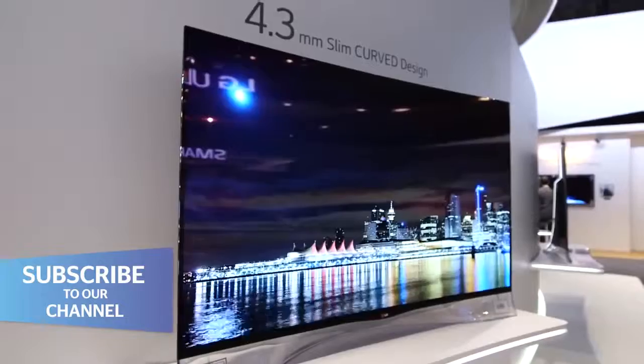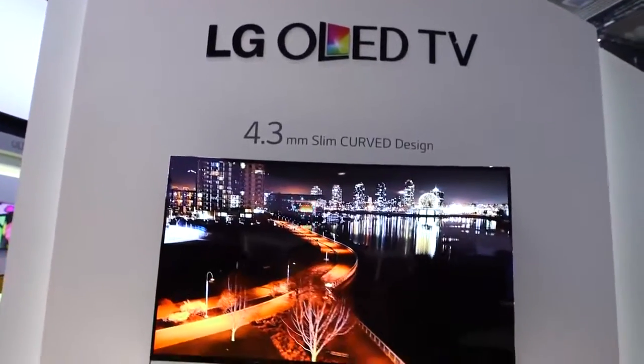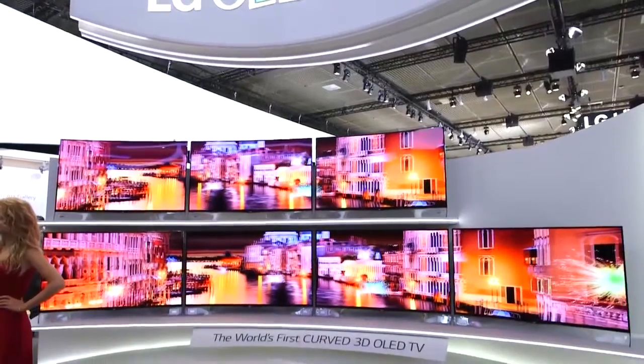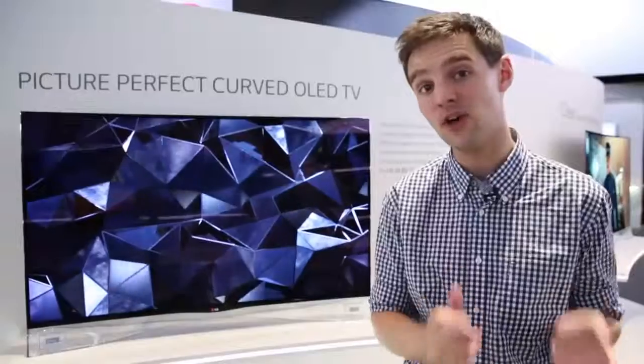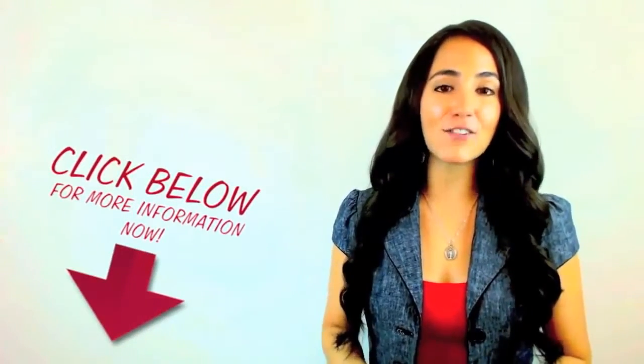While we don't have specific pricing or release details for this LG OLED TV, expect it to cost around the best part of £10,000, which is a lot of money and means that it's priced firmly in the early adopters market. You can find out more about this fantastic offer by clicking the link in the description.